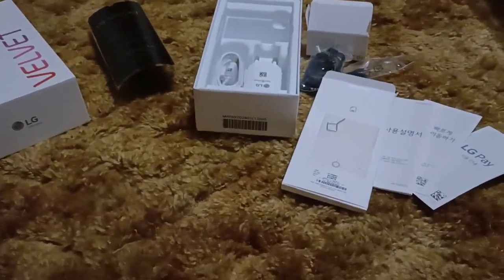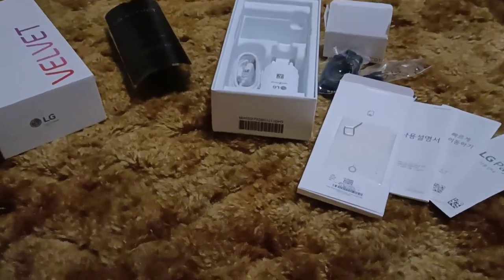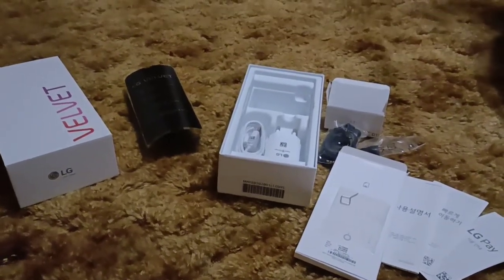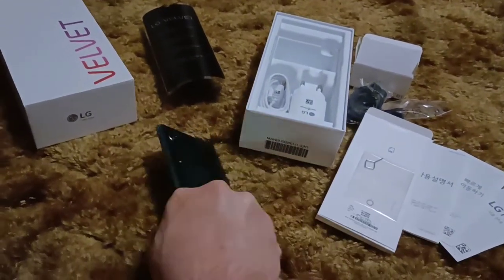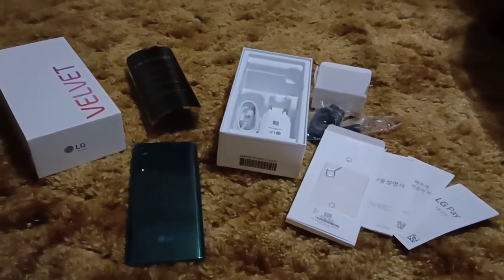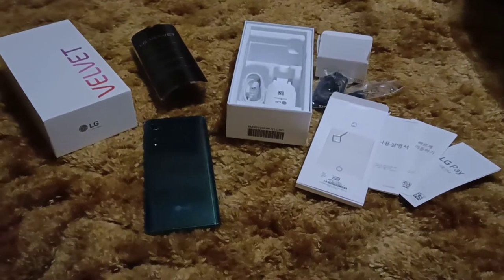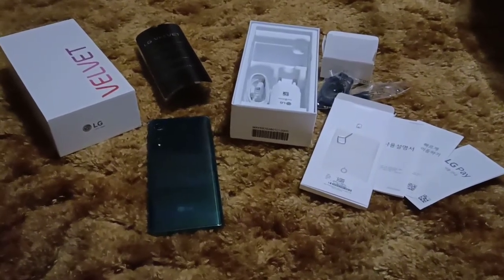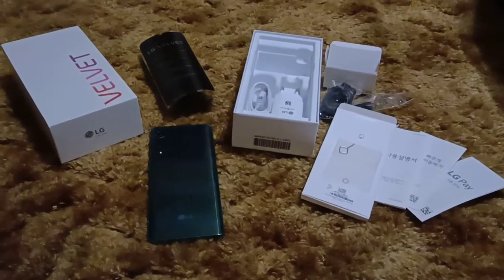Let me do a smell test like Flossie does here. Mmm! Boy, that smells as velvety soft as I've ever known what velvet smelled like. All that thing is missing is a squirt of Tom Ford, and this phone would be the best smelling phone in the world.